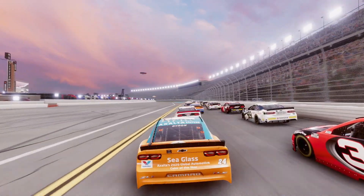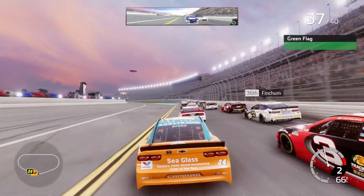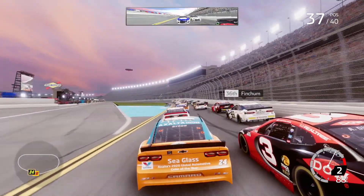Hello and welcome to today's video. Today we are here playing NASCAR Heat 5 at Daytona. We're back at Daytona once again, doing this race.